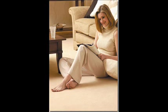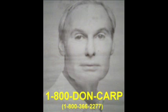If you'd like to call us for information about our hours, you can dial 1-800-DON-CARP. That's 1-800-D-O-N-C-A-R-P.